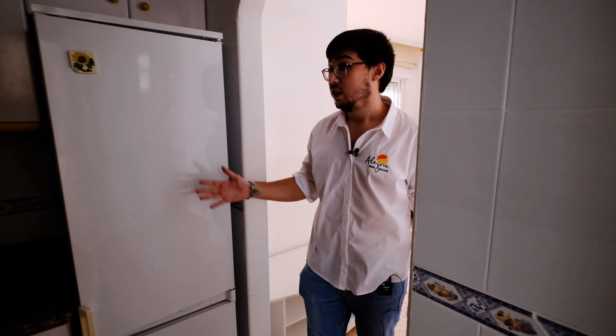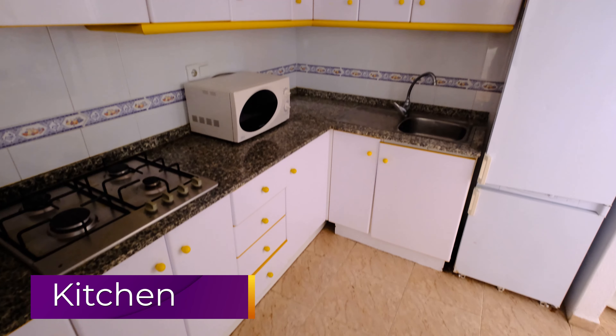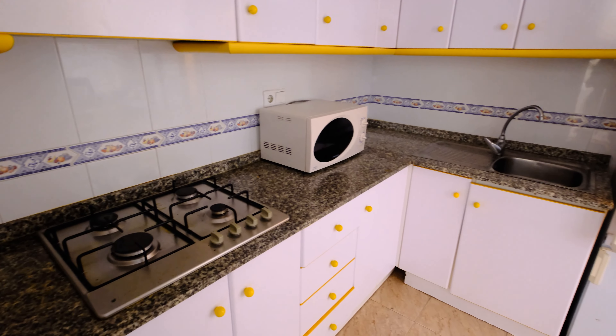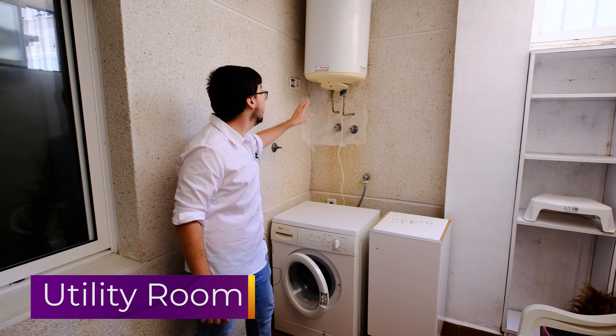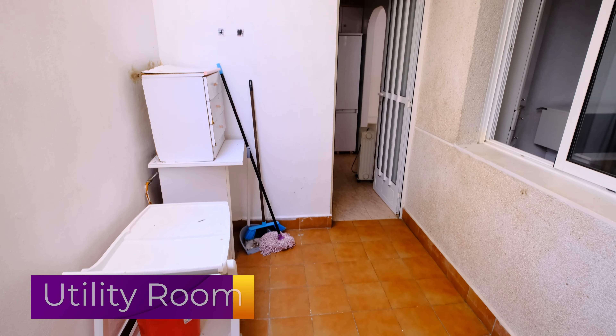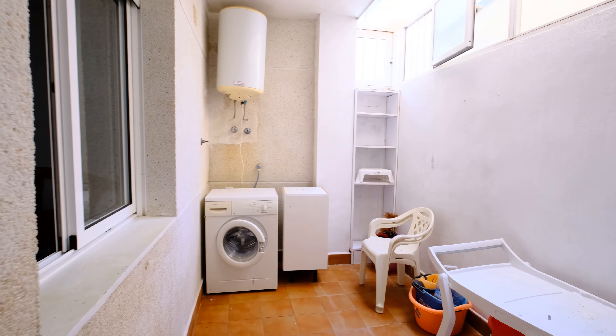Here we have the kitchen — it's got everything we need: refrigerator, microwave, sink, stove, plenty of cabinets so we can store everything. The kitchen leads into an inside patio where we have our washing machine and the heater. We have plenty of space to store all of our stuff, and it's got windows and everything.